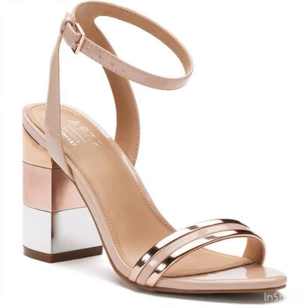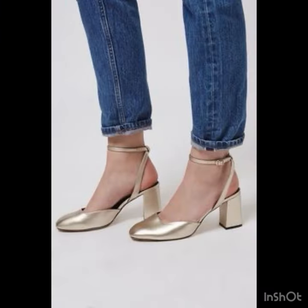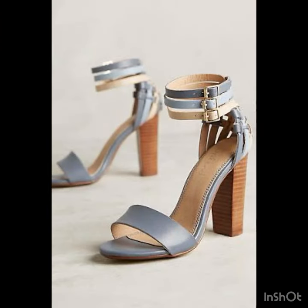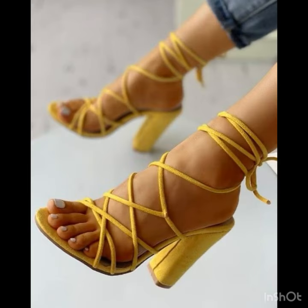Thanks for joining me today. Don't forget to subscribe to my channel and hit the like button if you love the designs of these slingback sandals. Tell me in the comments how you liked the video, the designs, and which collections you'd like to see next. I've added a huge variety of slingback sandals for different occasions: casual ones, office wear, and party wear — the metallic ones for party wear, bohemian style for casual wear, and simple leather slingback sandals for office wear.